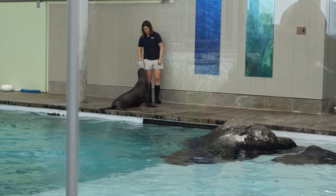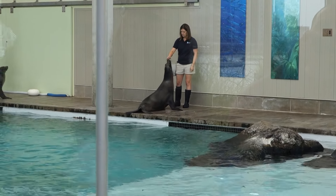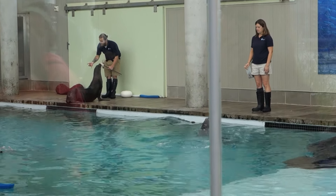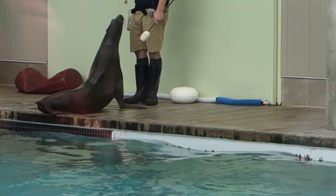You probably already noticed a few things, but the first thing is on the sides of their head. It's a little bit harder to notice, but if you were to take a look at either side, what you'd see is that they have small external ear flaps. That makes most of these species known as ear seals.